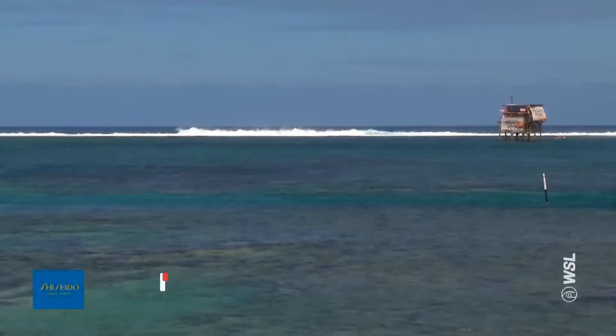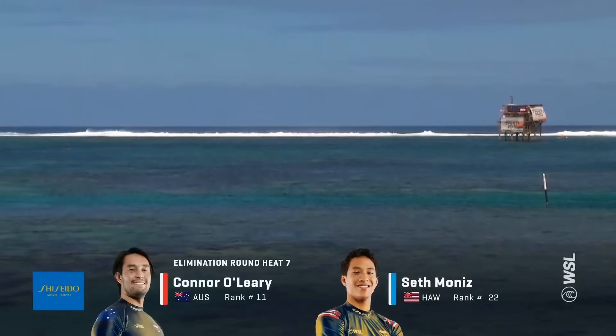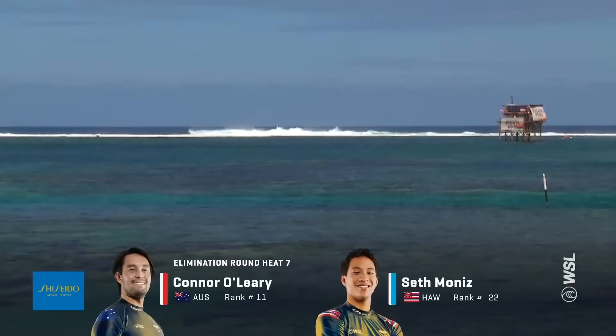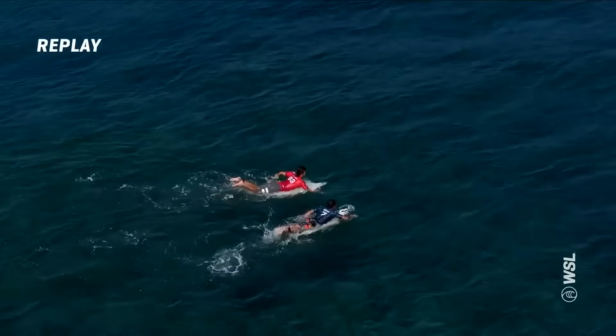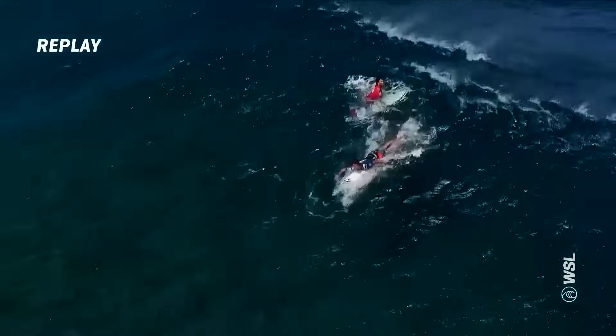You're watching the elimination round. Conor O'Leary taking on Seth Moniz. O'Leary, number 11 in the world, with his hopes of being in the top 10 before the season is over. Seth Moniz looking to put his head down. At the start of the matchup, we had a bit of a paddle battle, just trying to get position for the opening wave.